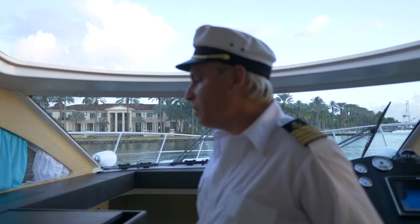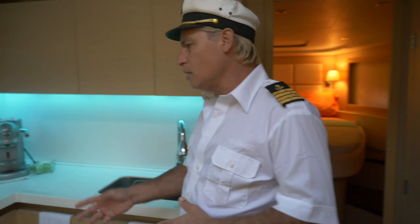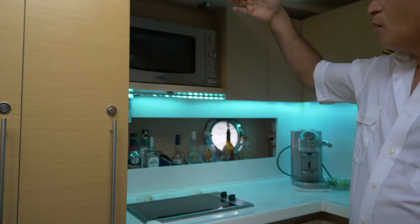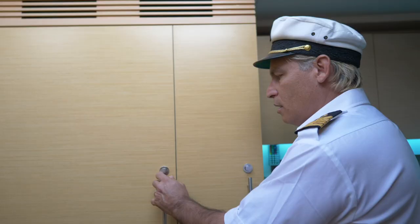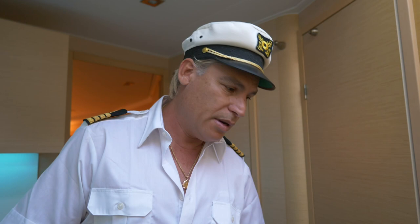Moving downstairs, we have a full kitchen with a two-burner stove, a convection oven, a refrigerator to keep your drinks cold and your food, and a freezer.